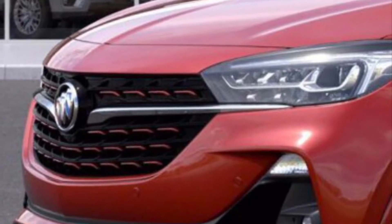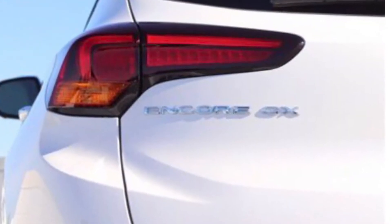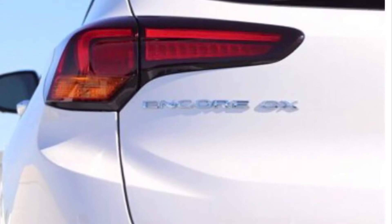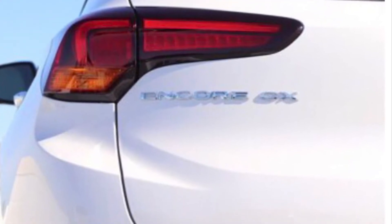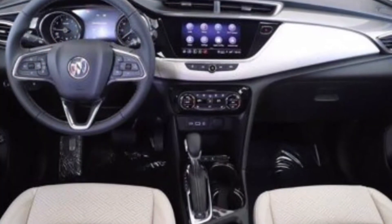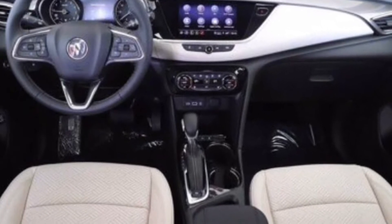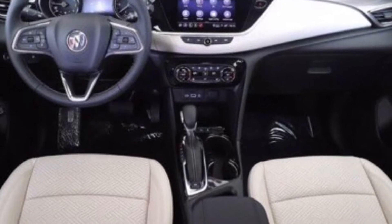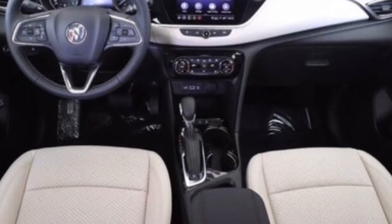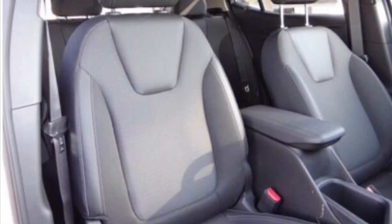Advanced technology features such as available Alexa built-in and an available 4G LTE Wi-Fi hotspot make Buick one of the top choices. With a style and poise, the all-new Encore GX strikes a distinctively athletic tone with crisp body lines and a streamlined stance, offering a perfect balance of efficiency, power, and agile handling to confidently get you where you need to go.